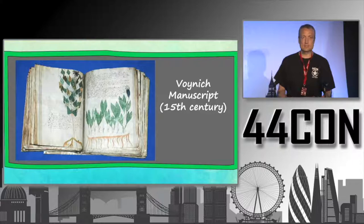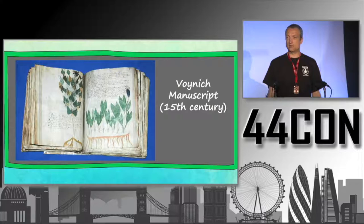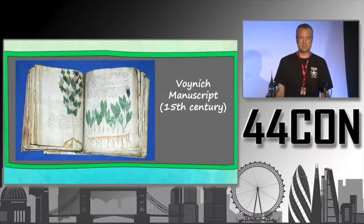Now look at this — it's the so-called Voynich manuscript, a book from the 15th century. In this case, the whole book, 230 pages, is encrypted.